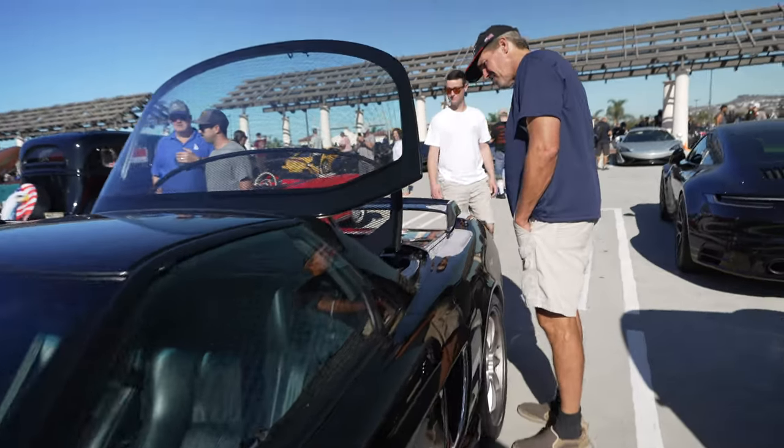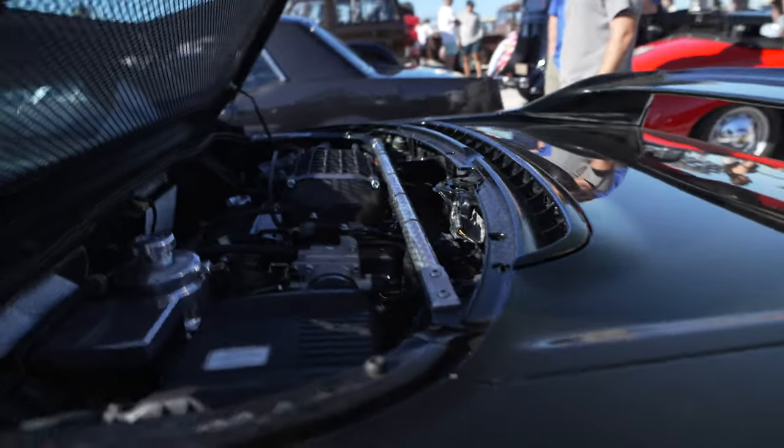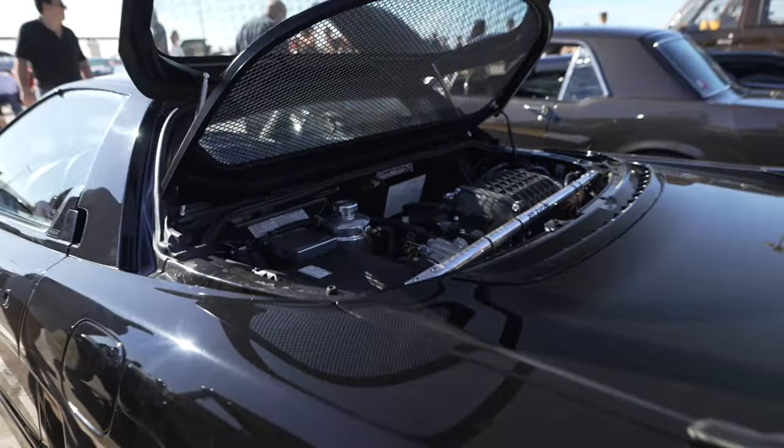The hood is up, so let's see what we got there. Supercharged — nice! Supercharged V6 now, make a little more power that way.